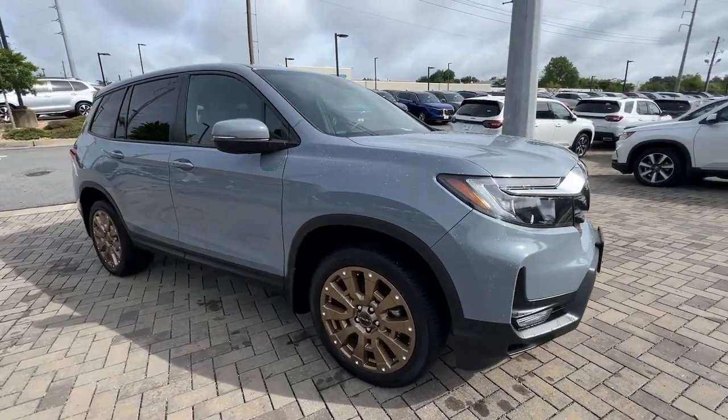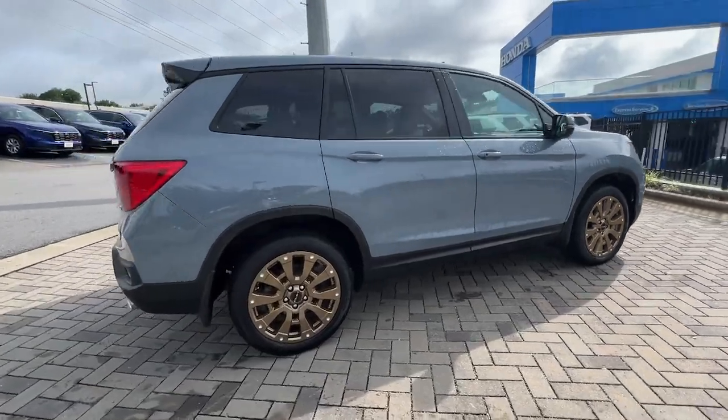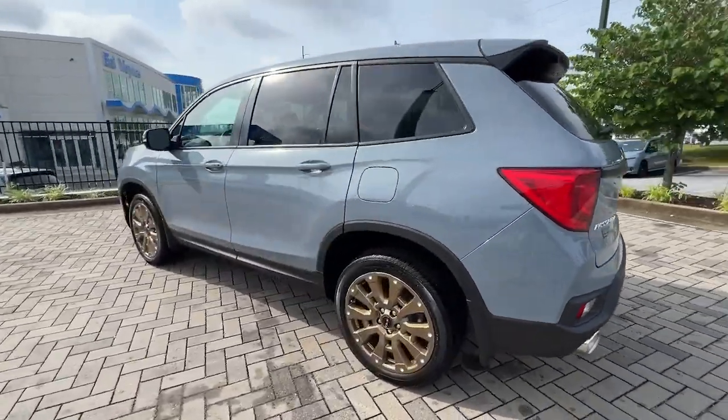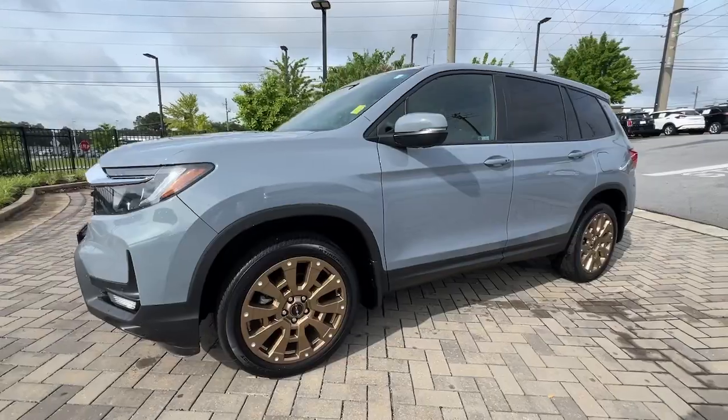Hop into the 2023 Honda Passport. With less than 10,000 miles on the odometer, this vehicle stands out from the rest. Presenting the Honda Passport, the mid-sized crossover with all the features you need to make your outdoor adventures fun and comfortable.